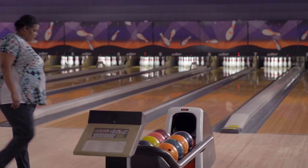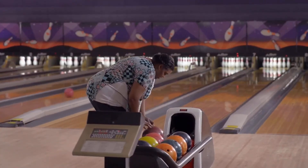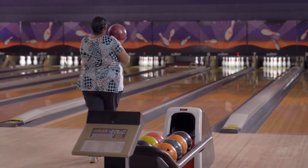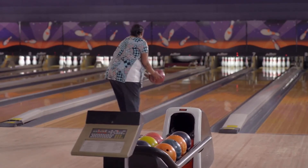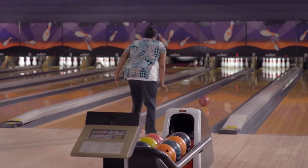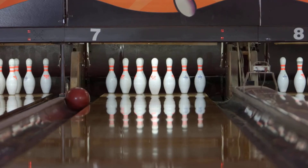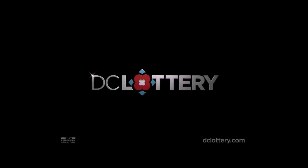You might call Patricia Washington lucky. After all, not only did she play a DC Lottery game once and win, she played another game and won that three times. And then she tried a different DC Lottery game and won that too. So how is Patricia doing with her bowling? Well, let's just say she does better with the lottery.